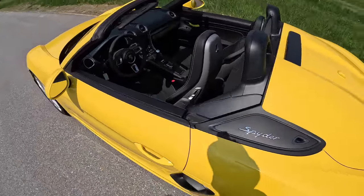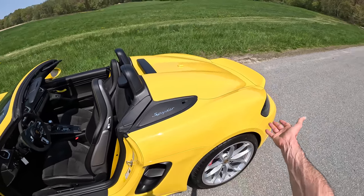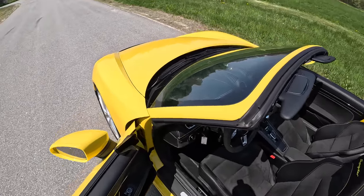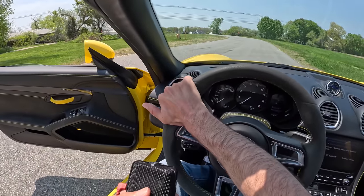Let's jump in and take this mid-engine rocket for a drive. It's just funny because there's really no way to see the engine — normally I would show you the two little electric fans like on a 911, but in this thing you've got nothing.